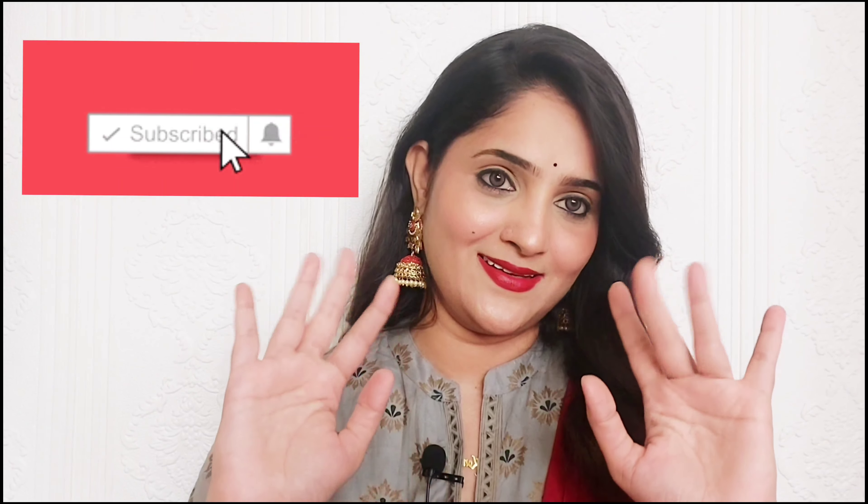I hope this video was useful for you. If you haven't subscribed yet, please subscribe to my channel, and don't forget to like and share. See you in the next video. Till then, bye bye, take care.